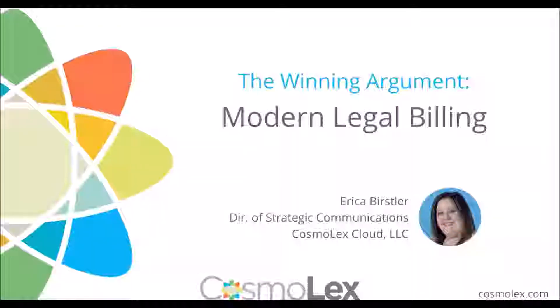Welcome everyone to today's Cosmolex webinar series presentation, The Winning Argument: Modern Legal Billing. Presenting today we have Erica Bursler, the Director of Strategic Communication at Cosmolex.